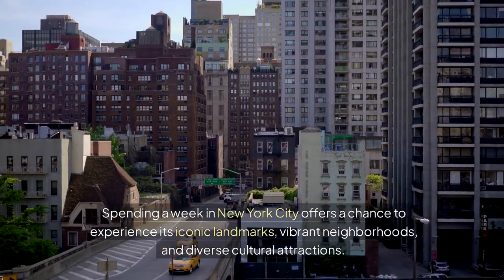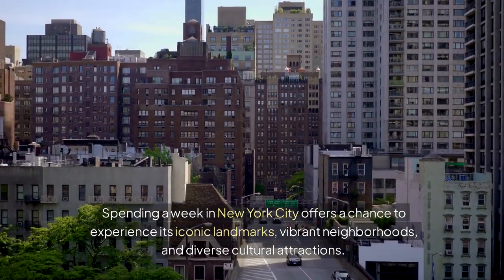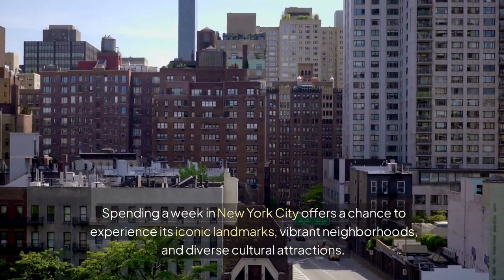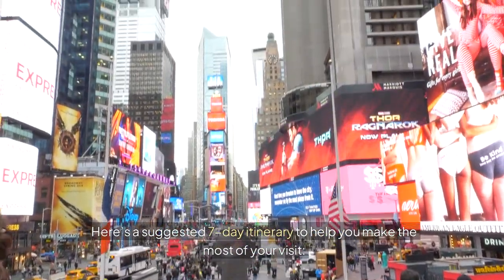Spending a week in New York City offers a chance to experience its iconic landmarks, vibrant neighborhoods, and diverse cultural attractions. Here's a suggested seven-day itinerary to help you make the most of your visit.